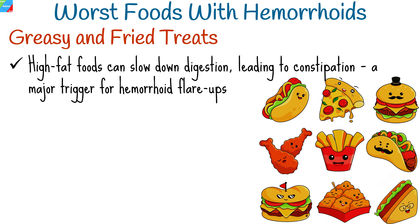Indulging in greasy, fried foods can be tempting, but these can spell disaster for hemorrhoid-prone individuals. High-fat foods can slow down digestion, leading to constipation, a major trigger for hemorrhoid flare-ups.